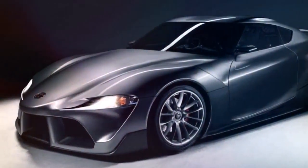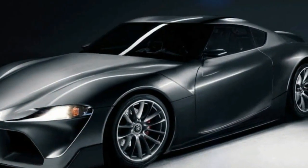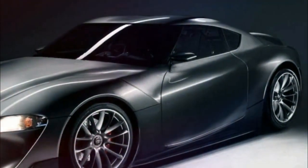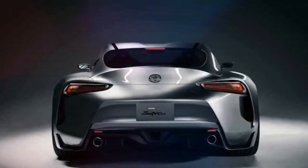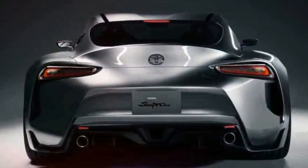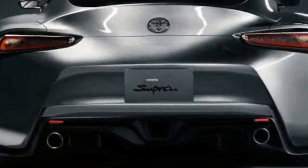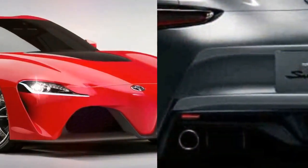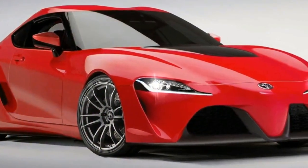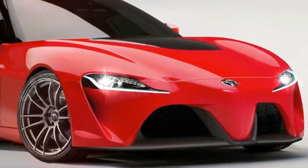The car will be unveiled on March 6, so stay tuned for full details. See you next time.